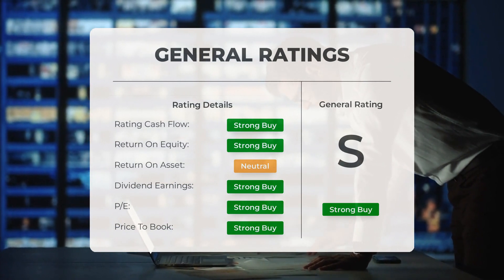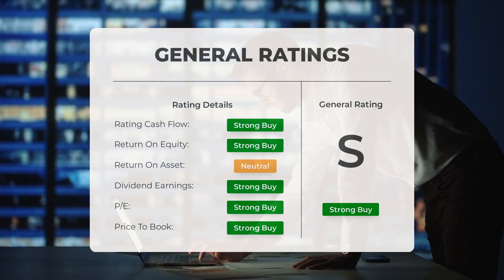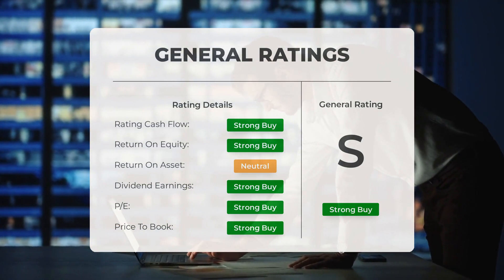Analysts rate the P/E ratio as strong buy and price-to-book as strong buy. For return on investment, the analysts give the stock a neutral rating.